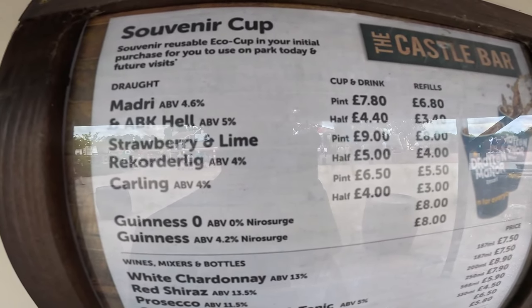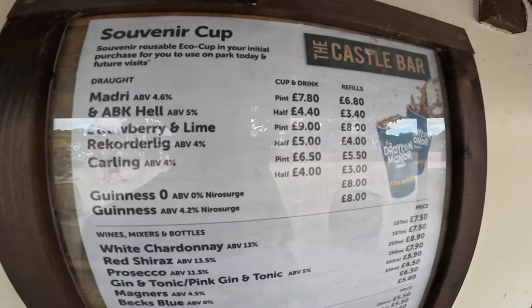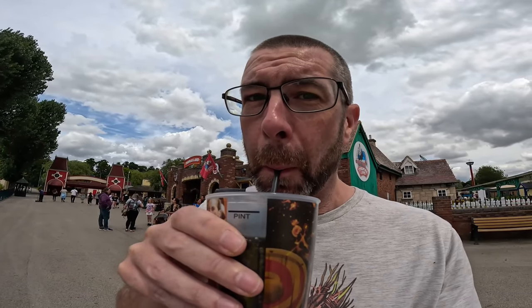If you want a pint of Madri it's £7.80, and if you want a cider you're looking at £9.00. The souvenir cup by the way is from Haunted Manor, which was an event that happened eight months ago. I'm just going to savour this Coke - it costs £4.00! Oh, it's like liquid gold!